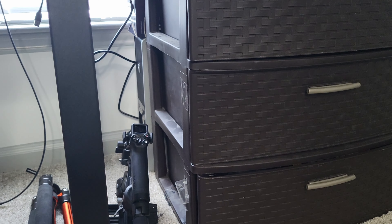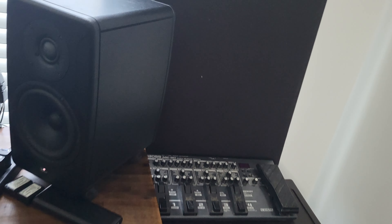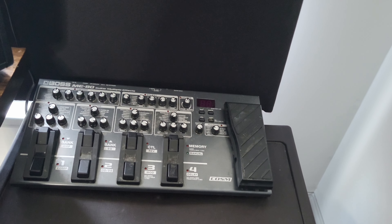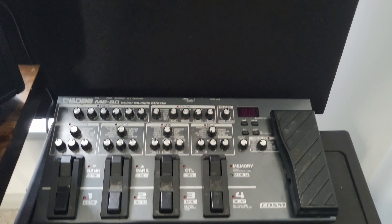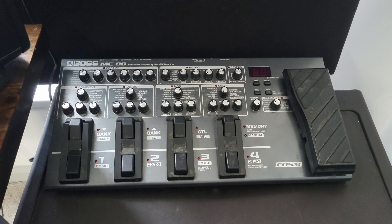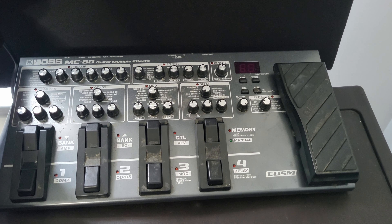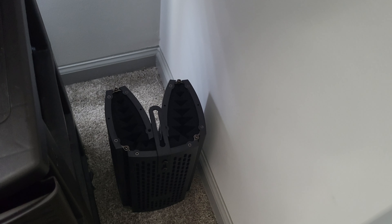Down here I have a camera stand and a gimbal — I use the gimbal sometimes when I'm getting B-roll. Over here to the right I have another pedal that won't fit on the pedal board — it's a Boss ME-80. I probably use this pedal board the most because it has so many effects, like 80 different effects with a bunch of combinations, and you can do so much with it.